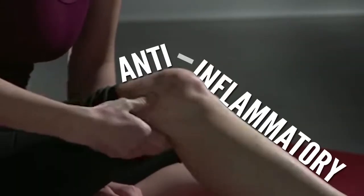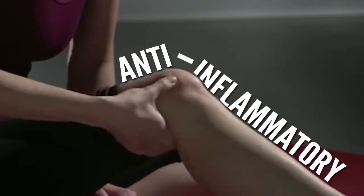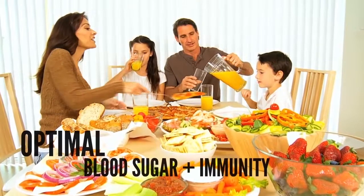Isotonix OPC-3 demonstrates anti-inflammatory activity and promotes heart health, skin health, joint health, optimal blood sugar and immunity.